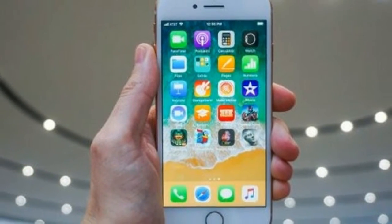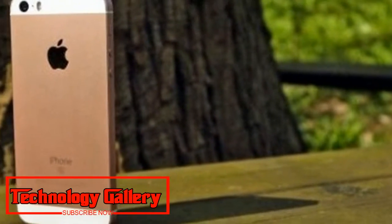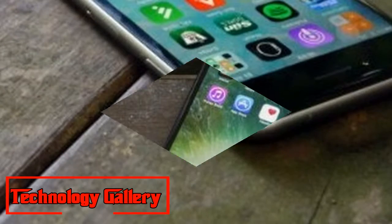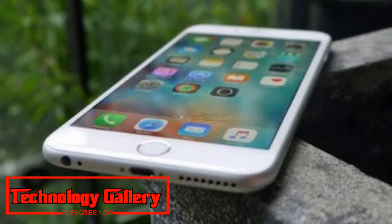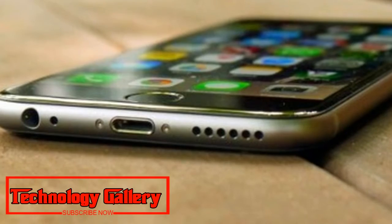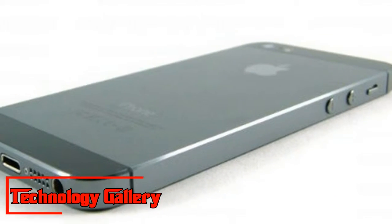6. iPhone 7: The first water-resistant iPhone. Weight: 138g. Dimensions: 138.3 x 67.1 x 7.1mm. OS: iOS 11. Screen: 4.7-inch, Resolution: 750 x 1334. CPU: Apple A10 Fusion. RAM: 2GB. Storage: 32/128/256GB. Battery: 1,960mAh. Rear Camera: 12MP. Pros/Cons: Great low-light camera, water resistant — lacks a clear upgrade, same design for three years running.